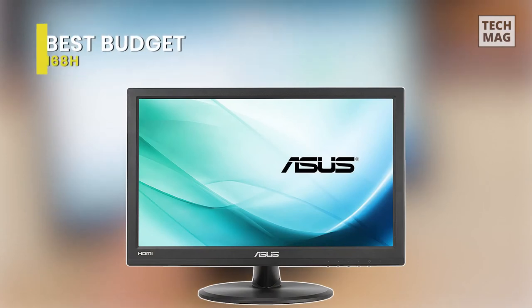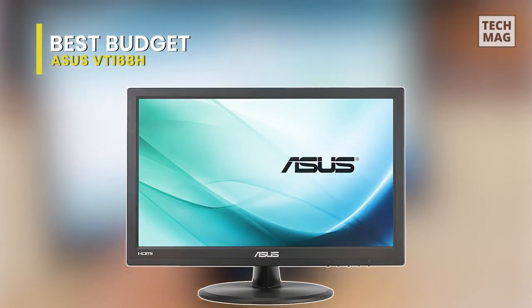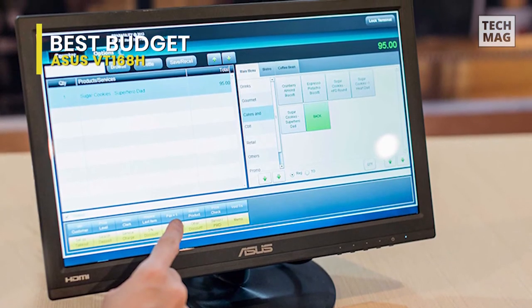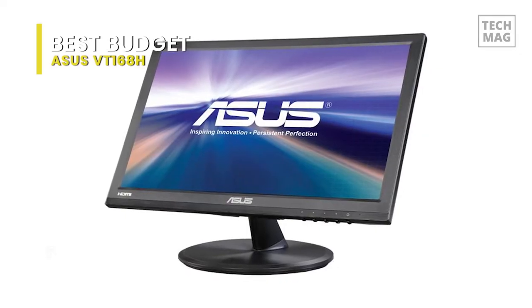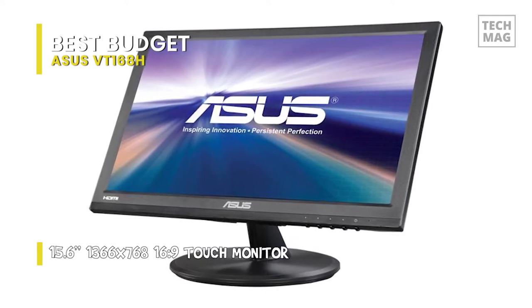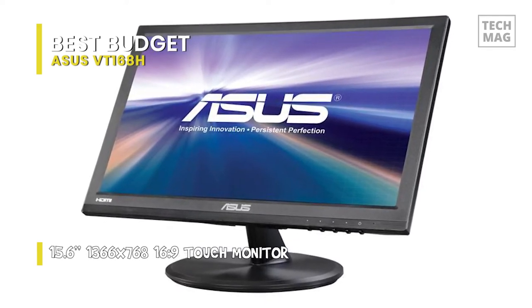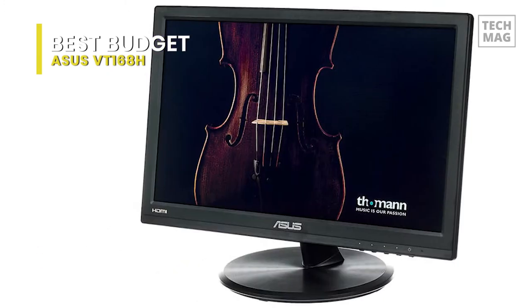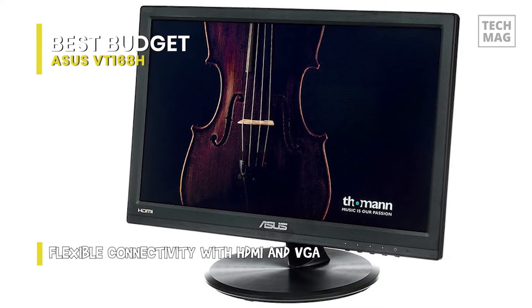The ASUS VT168HT is a touchscreen monitor with a 15.6-inch display. It provides a 10-point touch for multi-touch applications and virtual keyboards, which makes it a comfortable choice. It also gives an exclusive eye care technology with blue light filtering and flicker-free backlighting. The technology helps to limit eye fatigue and irritation, even with extensive use of the screen.